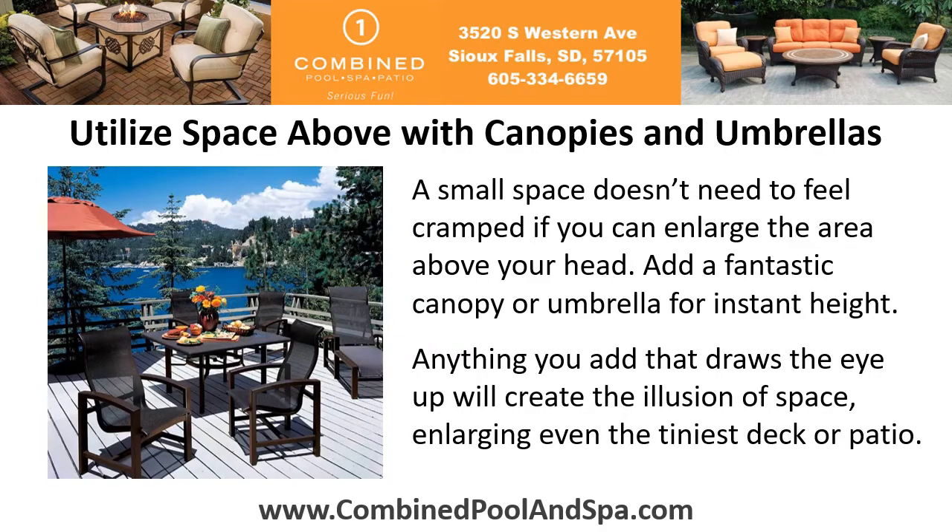Utilize space above with canopies and umbrellas. A small space doesn't need to feel cramped if you can enlarge the area above your head. Add a fantastic canopy or umbrella for instant height. Anything you add that draws the eye up will create the illusion of space, enlarging even the tiniest deck or patio.